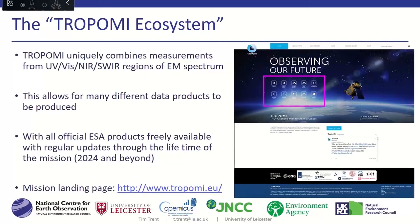The current mission is running up to 2024, but because of the onboard fuel, we could look to see this go much beyond that lifetime. So it's really set up for this long-term view.